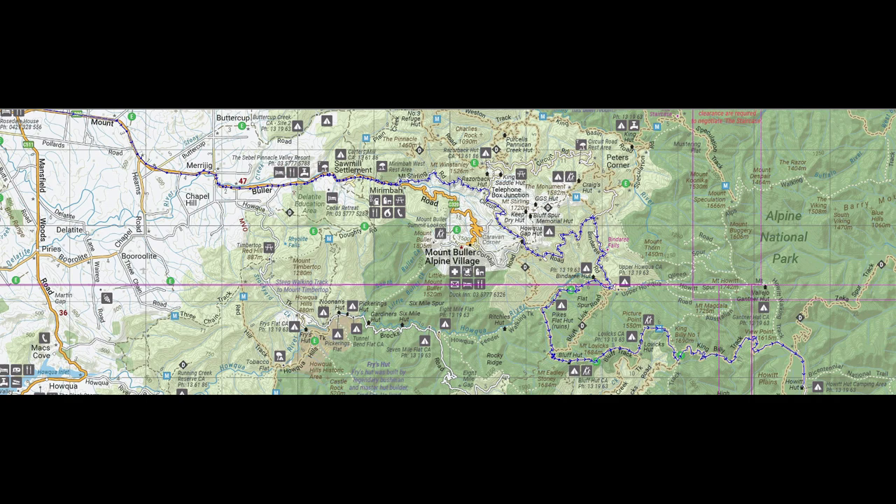We did have to change our plans mid-trip due to a couple of track closures. We didn't get to go exactly the way we wanted, but we took the Mount Stirling Road around to Telephone Box Junction. The circuit road was actually open — it had been closed earlier in December — so we were able to take that through onto Cornhill Road, then headed down Bindaree Road to Bindaree Falls, which was our first stop. Hadn't been there for a few years so it was great to check that out.